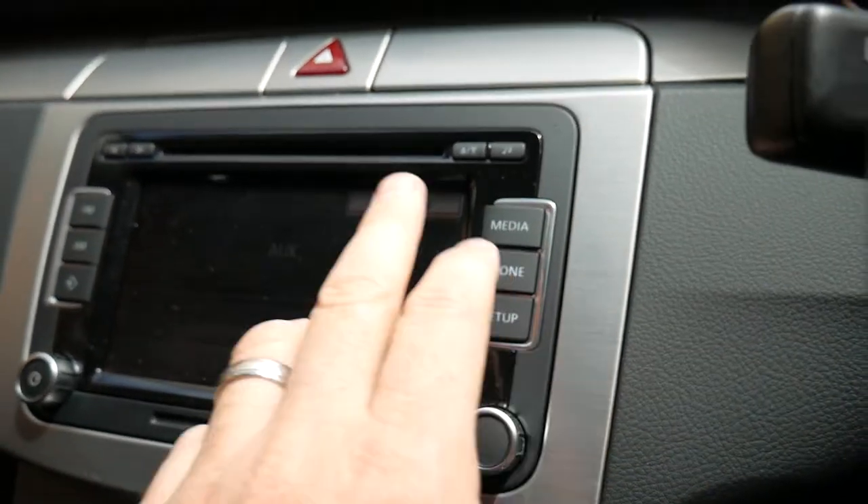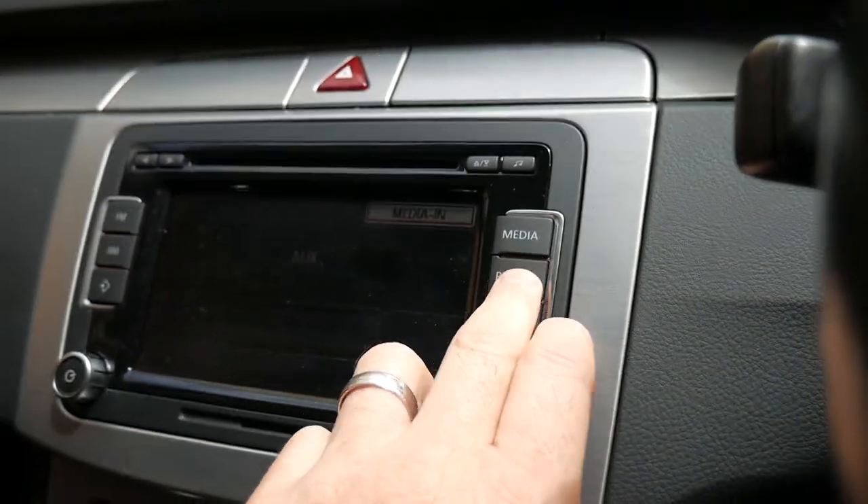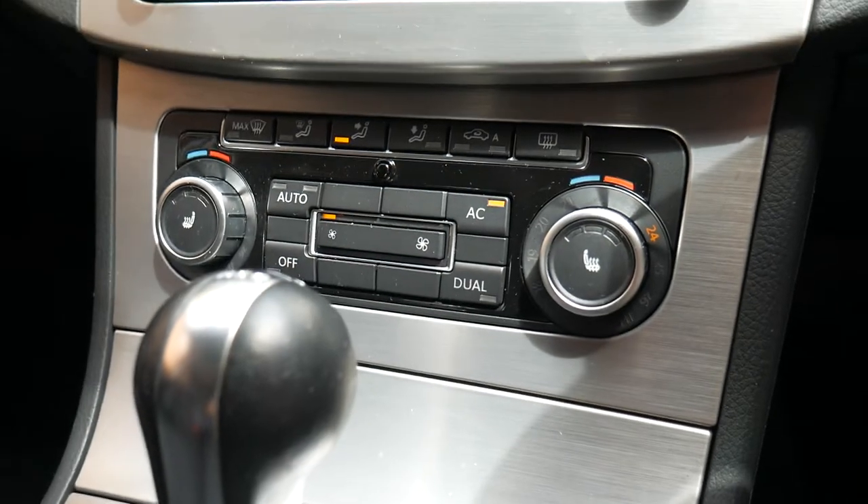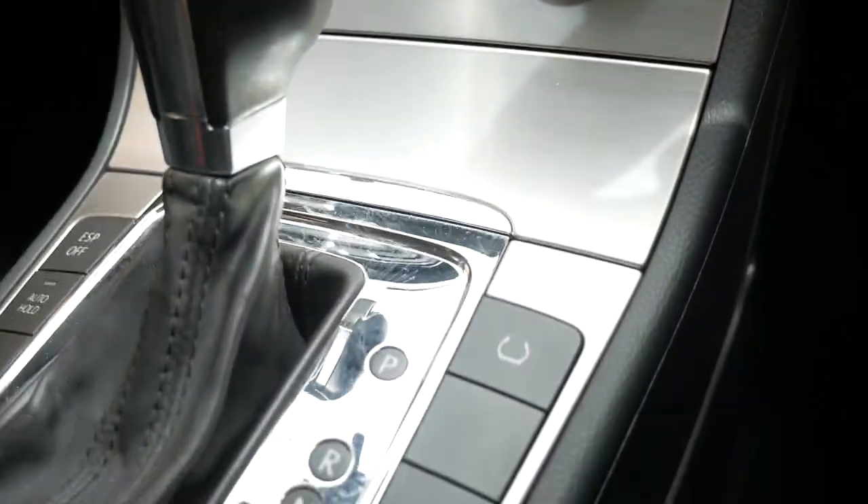You've got your media with an auxiliary input. It doesn't have phone connectivity as standard but you can have that fitted quite easily — we recommend an aftermarket, later model system. It also has dual zone climate control air conditioning.